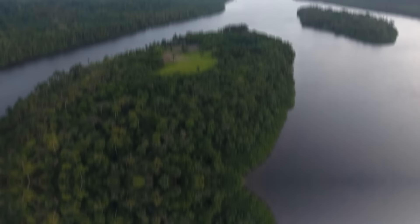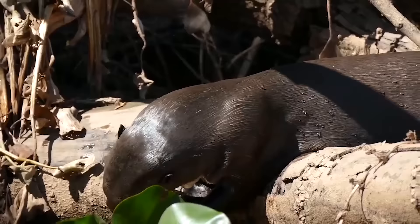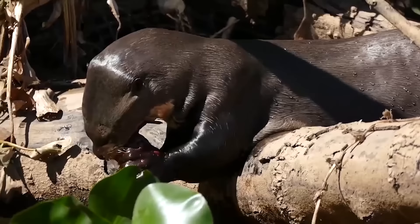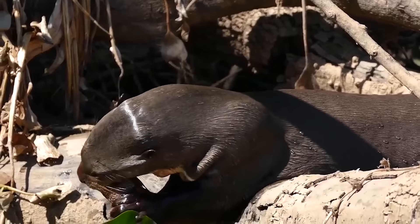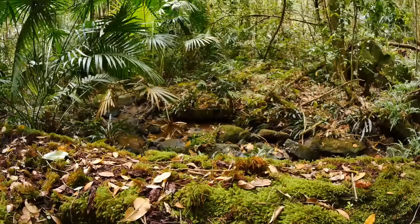A single bush in the Amazon may have more species of ants than the entire British Isles, a single hectare of forest may have more than 500 species of trees, and a single park can have more than 1,400 butterfly species. Competition for survival is fierce, which may explain why so many highly adapted species have evolved in this biome.